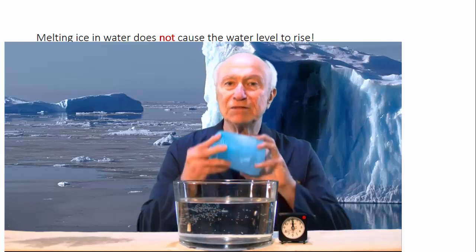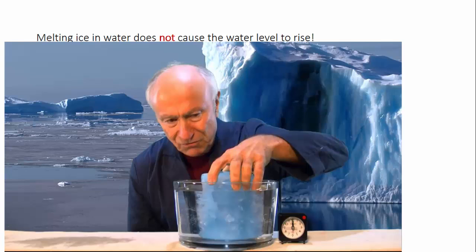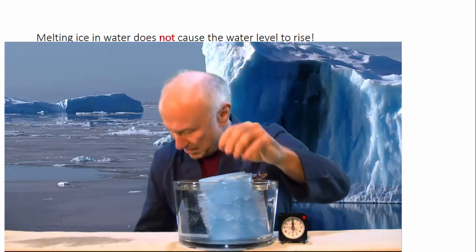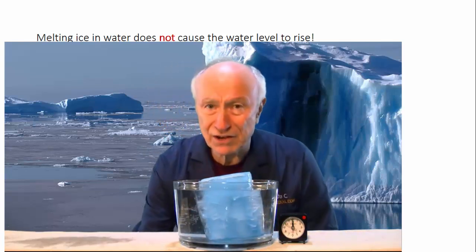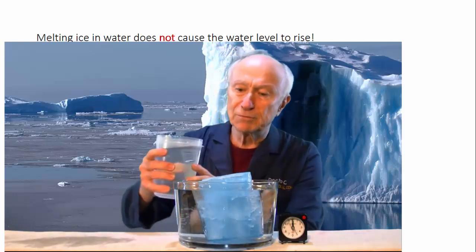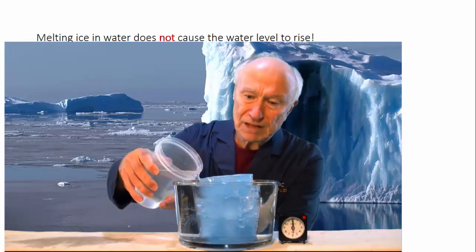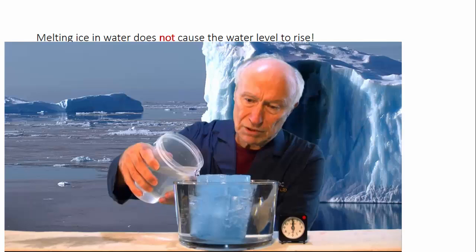I have a little blue iceberg here that I'm going to float in a volume of water. By the way, icebergs have a bluish tint because ice tends to absorb a little bit of the longer wavelengths, towards the red end of the spectrum, and so what's left is blue.